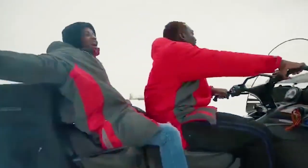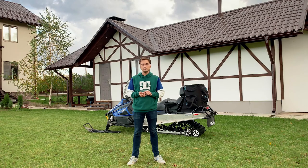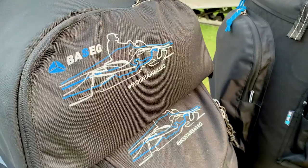There are a lot of textile bags for utility, hiking, and mountain snowmobiles in the segment. Let's see them.